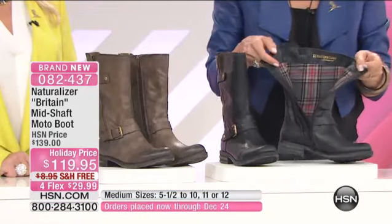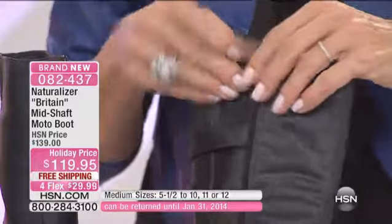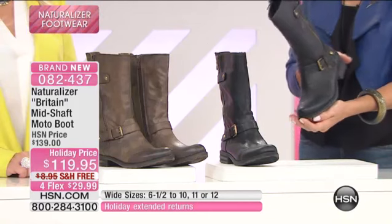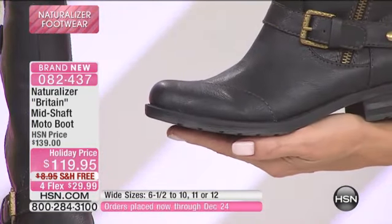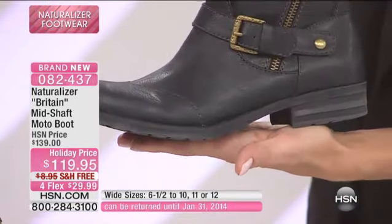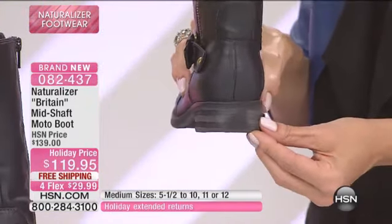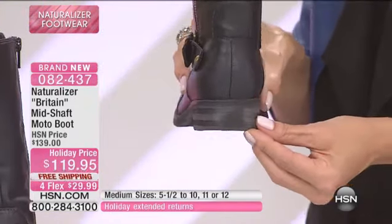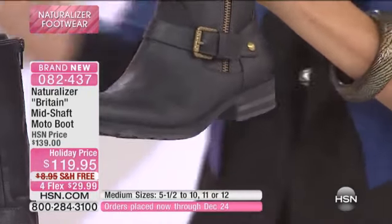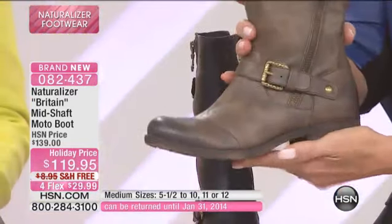Zip down the inside and how cute is the lining? We know how great moto boots and the whole moto look is — it's such a big trend this fall. There are ways to do it and ways to overdo it. This is a perfect example of a way this look is really wearable, where you can feel confident and stylish, but not 400 buckles and studs and zippers all over the place. It's a really wearable, great interpretation. And then the comfort features — to me, that's such an added bonus, because you can have that look and still feel really comfortable.